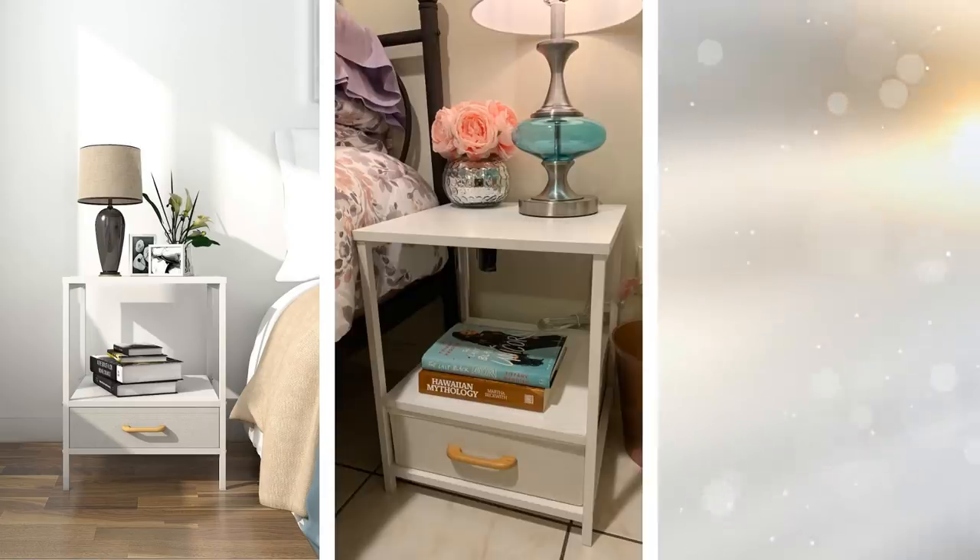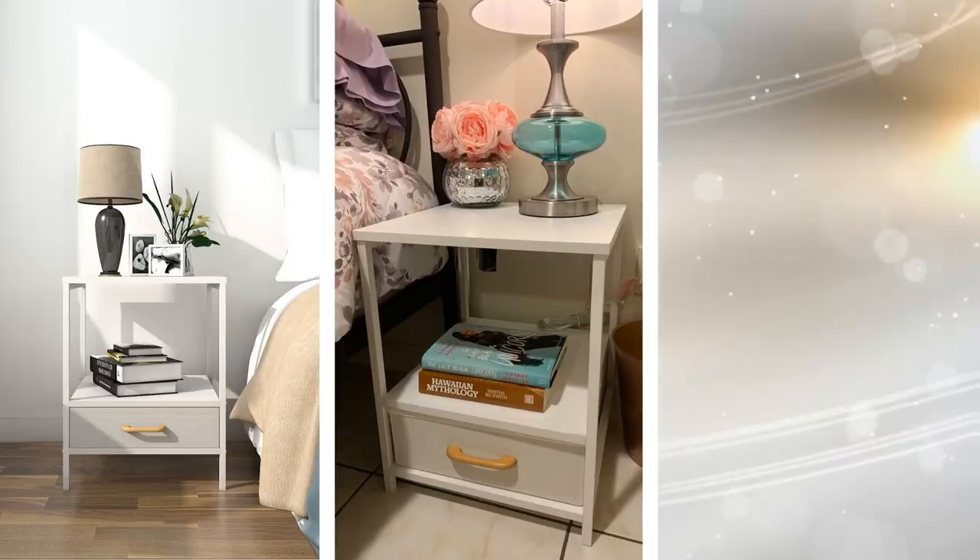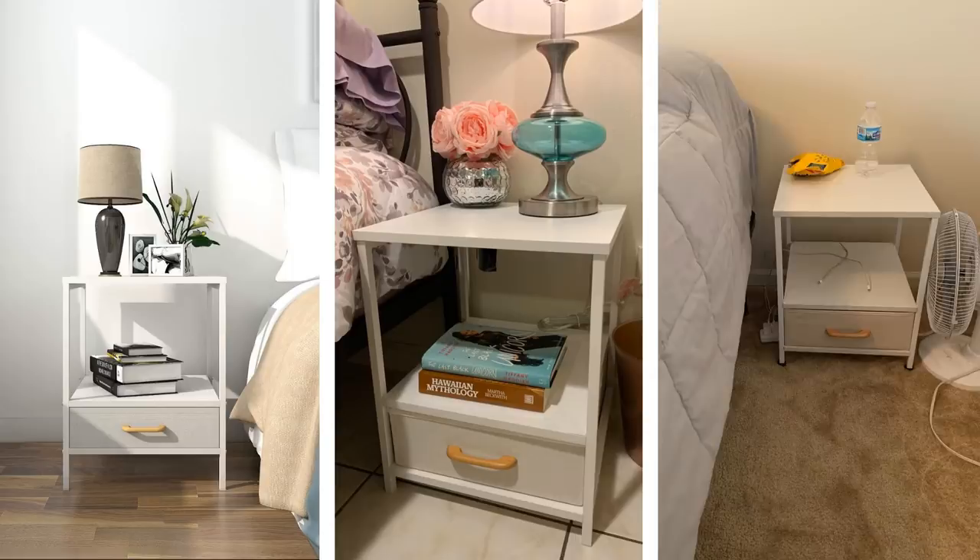If you want your bedside table to be more than just a place where you can place your lamp, your smartphone, and your glasses once you're ready to sleep, then you should check out this square and bright two-tiered side table. This stylish product works well for displaying your favorite bedroom items and keeping those you don't want out, stored safe and sound.